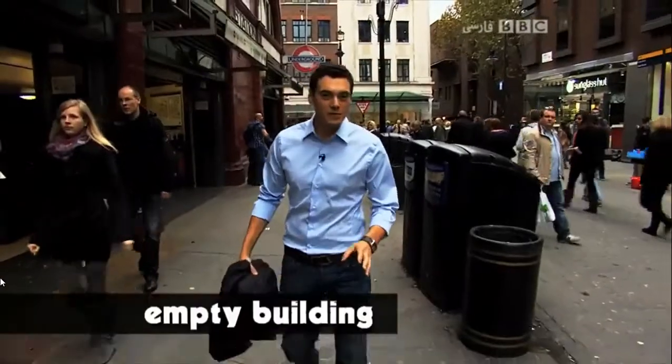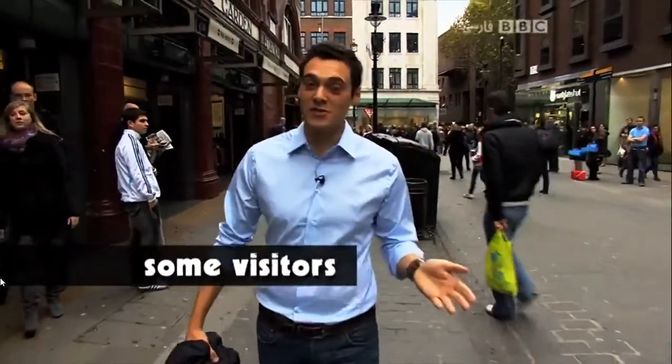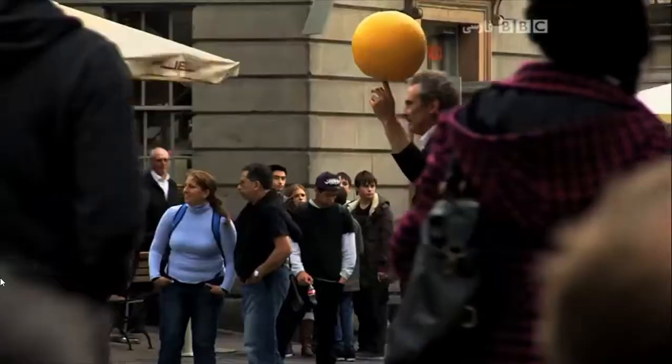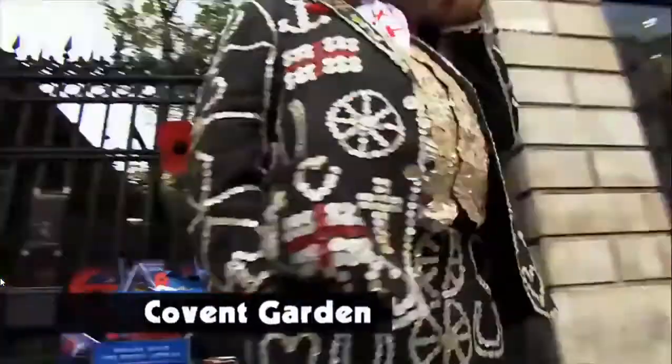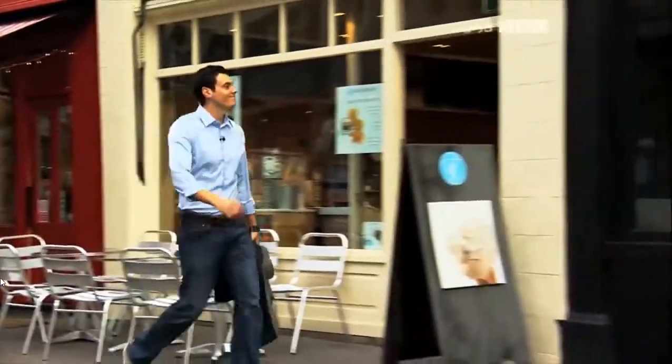All you need is an empty building, permission from the owner, some artists and then some visitors to pop in. In London's Covent Garden, a new pop-up art gallery is being organised in an empty shop by Ryan Stanier.